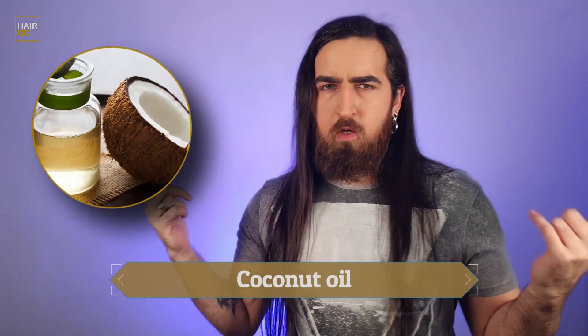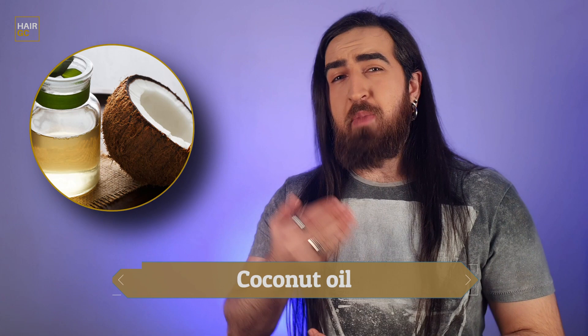Next up we have coconut oil. Coconut oil is like sebum, which is our body's own natural oil that helps keep the scalp from drying out by coating the hair roots. It also contains anti-fungal and antibacterial properties that help protect hair against bacterial problems that can inhibit hair growth. Another interesting fact about coconut oil is that it contains lauric acid that helps bind the proteins in the hair.